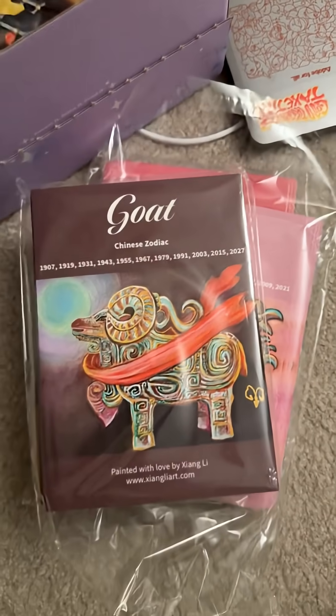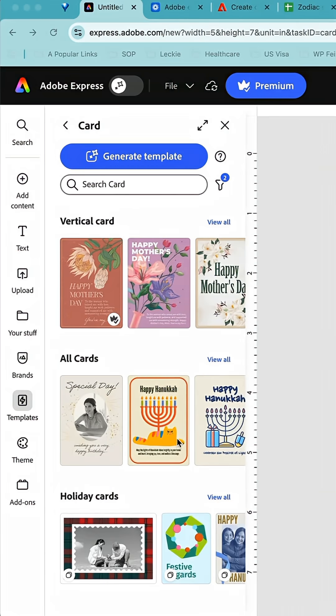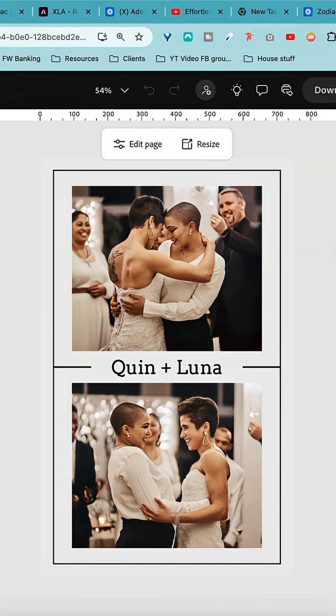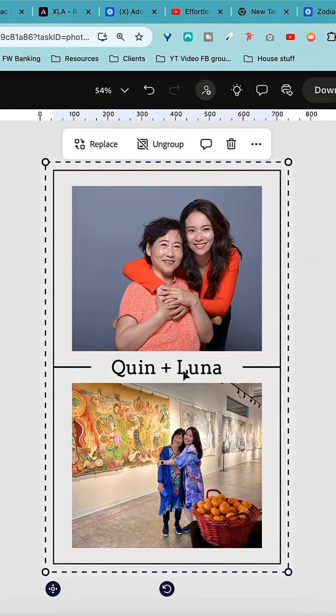The process was so easy. If you have never used Photoshop before and you don't know how design works, Adobe Express has great card templates. All you need is a photo, some ideas, and with their templates you can easily polish your design in no time.